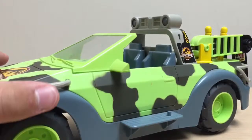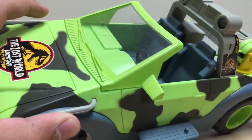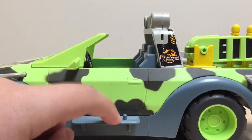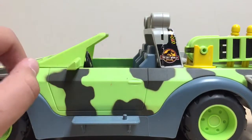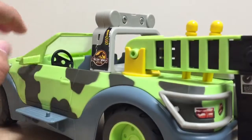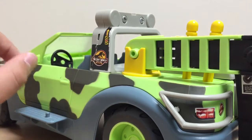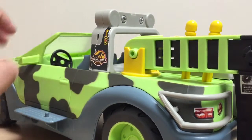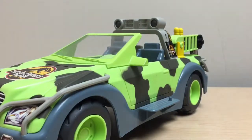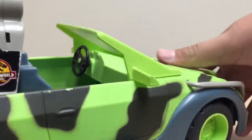The windshield doesn't have much detail, though they did sculpt some windshield wipers on there, which is pretty cool. They added a side skirt with a peg — we'll talk about what that's for in a few minutes. They sculpted the door but didn't add any sticker or separate piece of plastic to make the rear view mirror look more realistic. The windshield is made out of hard plastic, not glass.